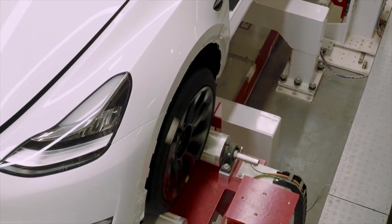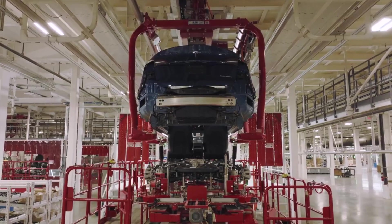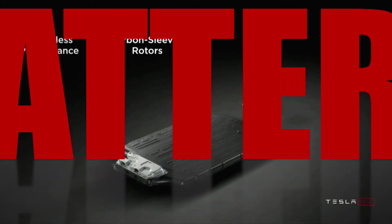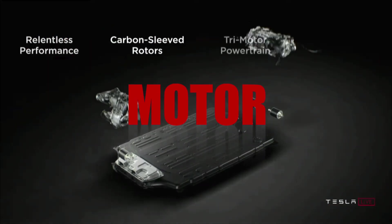Now let's talk about how they can do it. To accomplish a higher performance, Tesla will need to improve their powertrain. But it just so happens that Tesla has everything needed in their back pocket already. There are three main parts that are needed to create this higher power: the battery, the inverter, and the motor.